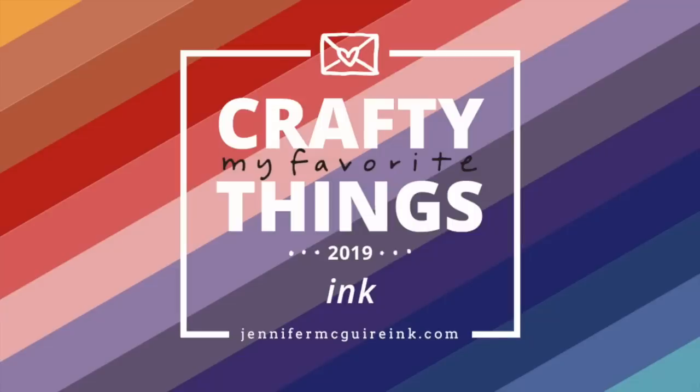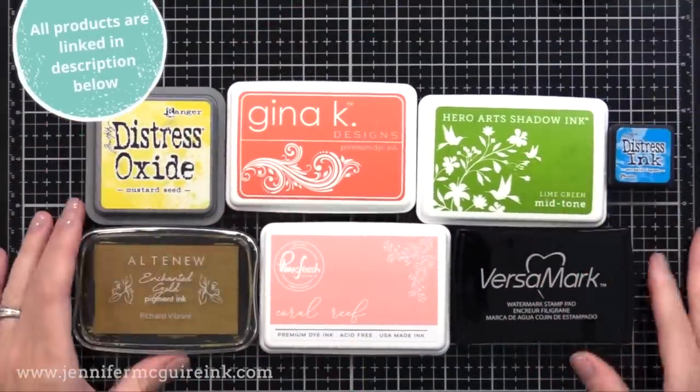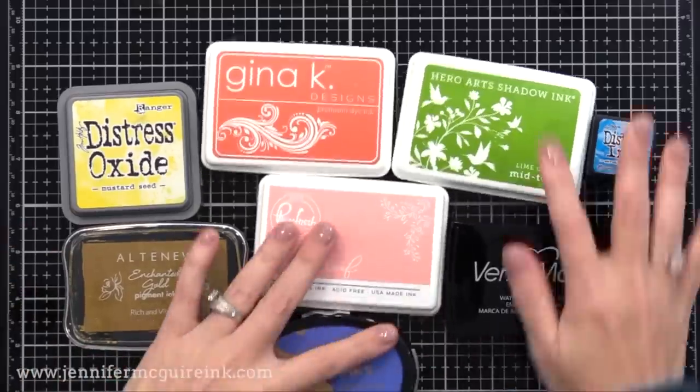As I mentioned, today is about ink, and this is probably the hardest video of all to do because everybody has a different preference on what they like for inks. Today I'm just sharing what has worked for me over the years, and you'll notice that many of the products are not new, but there are a few I've added to my collection that give great results.